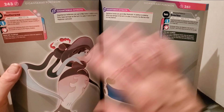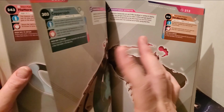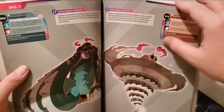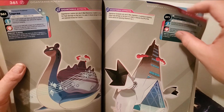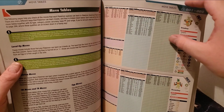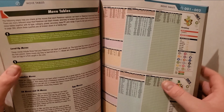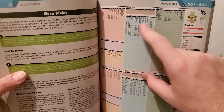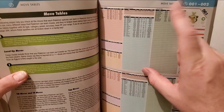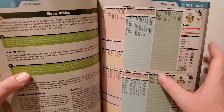Flapple and Appletun actually share the same Gigantamax form. It would have been neat for both of them to have their own separate forms — since Flapple is more of a flying-type dragon and Appletun is more of a land dragon — but it is what it is. Then each Pokemon's page tells you its moves, what it can learn by level-up, by TMs, and by TRs. TRs are like TMs but are one-time use.